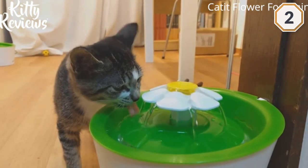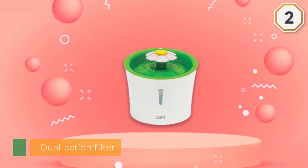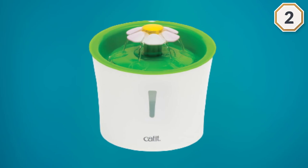The dual-action filter removes magnesium and calcium from tap water, which can accumulate in your cat's lower urinary tract and cause health issues. It also removes chlorine, odors, and bacteria, and retains debris and hair.